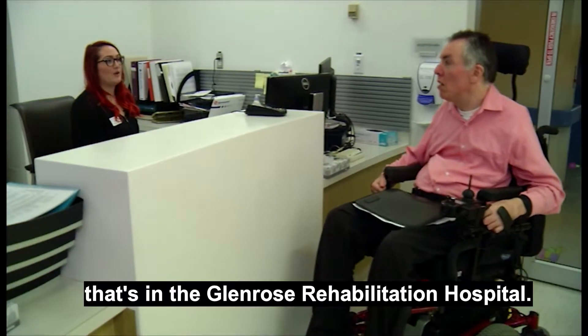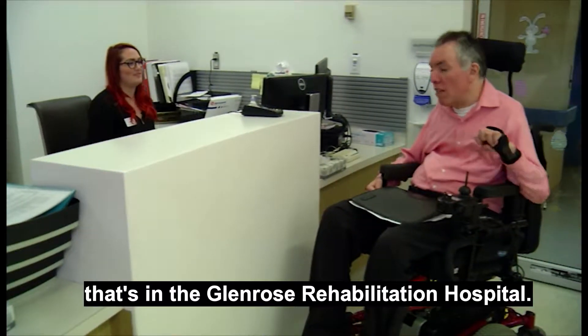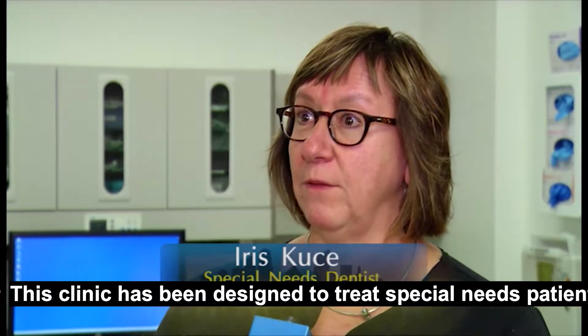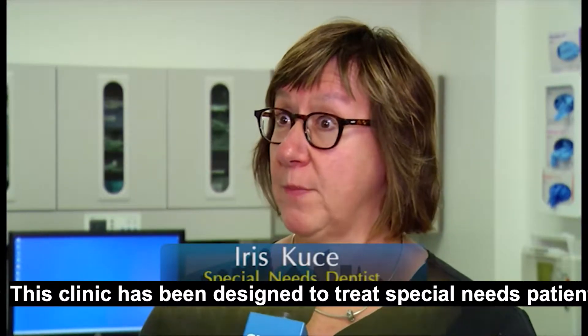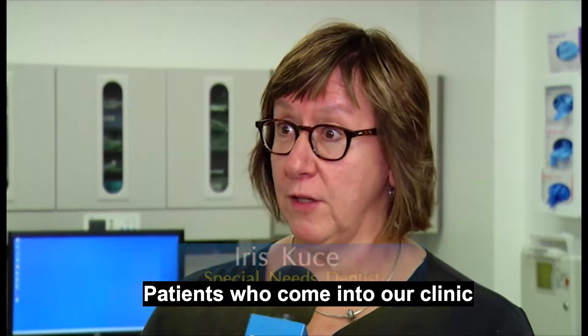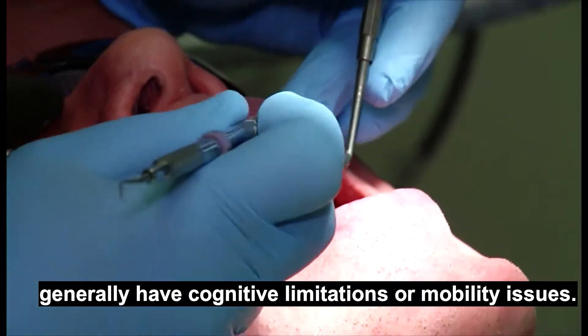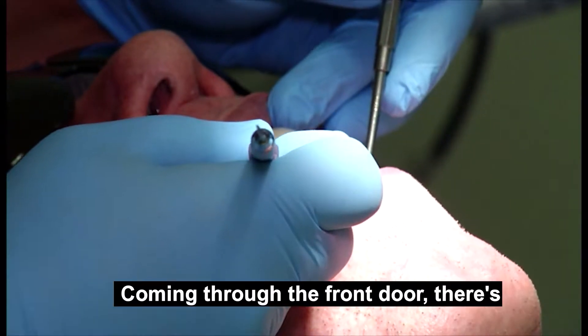We're here today at the Glen Rose Dental Clinic, located in the Glen Rose Rehabilitation Hospital. This clinic has been designed to treat special needs patients and geriatric patients. Patients who come into our clinic generally have cognitive limitations or mobility issues.